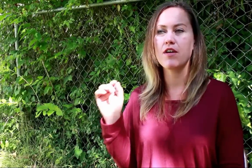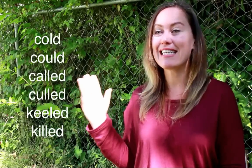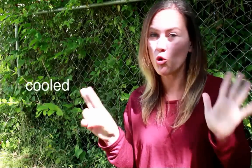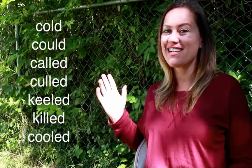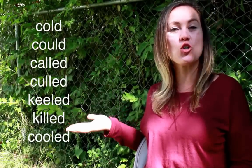So far we have: cold, could, called, culled, killed. And our seventh word is cooled. 'The temperature has cooled off quite a bit from earlier in the summer.' Cool can be a verb or a noun, and cool can also mean good. Let's repeat the words one more time: cold, could, called, culled, killed, and cooled.